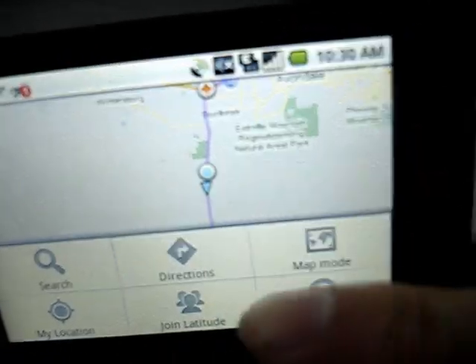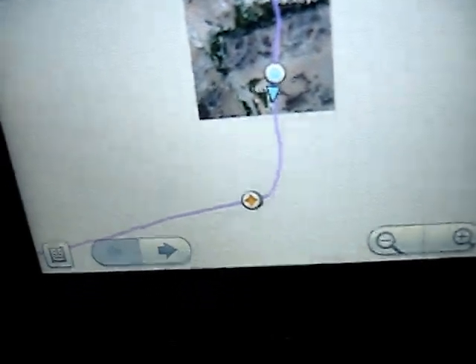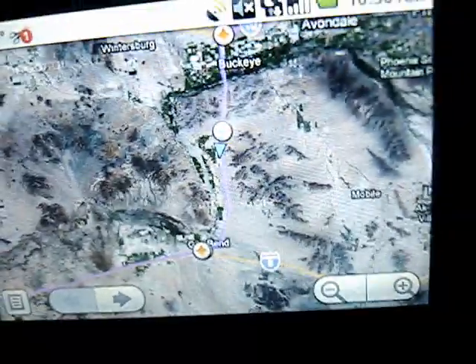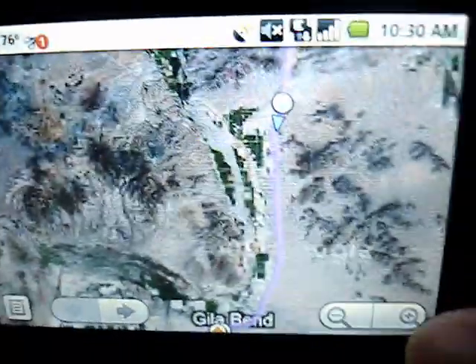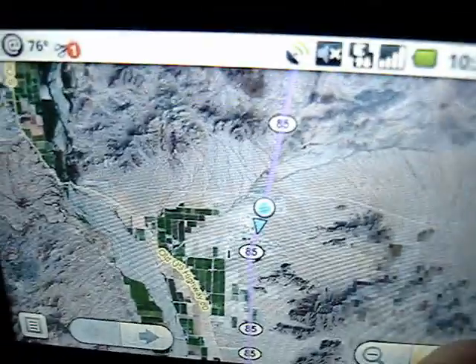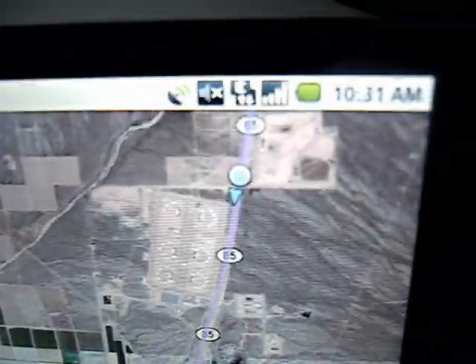I'm going to switch it back to the satellite view. As far as the GPS functionality — it's working. You can see the little arrow just moving as we're going down the terrain. I can zoom in a little closer, and obviously the closer we get, the faster the little arrow moves.